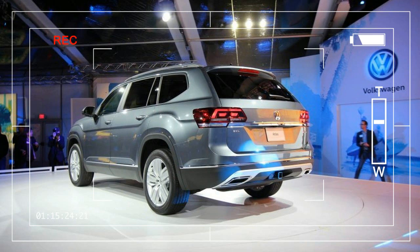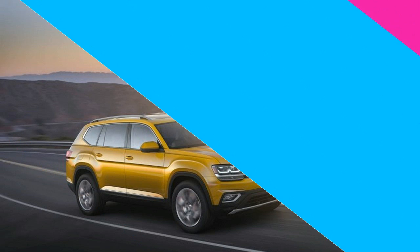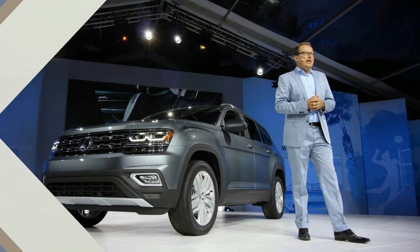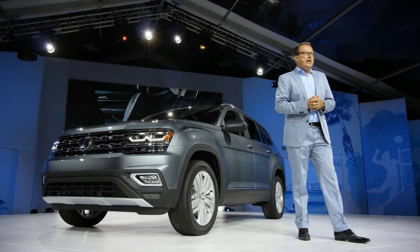To say that the Atlas is highly anticipated is an understatement, previewed as it first was way back in January 2013 by the Cross Blue Concept, and subsequently as the Cross Blue Coupe Concept and the Cross Coupe GTE Concept.